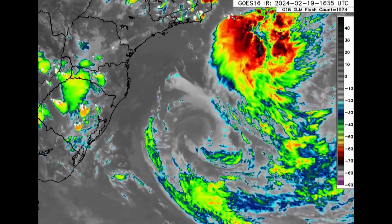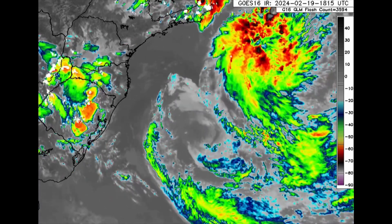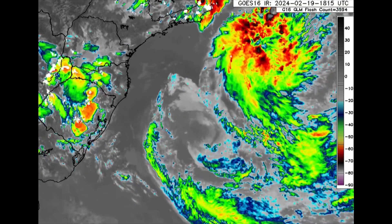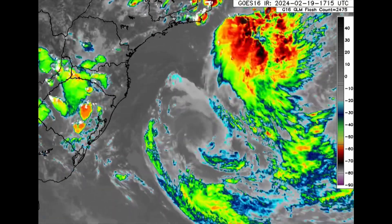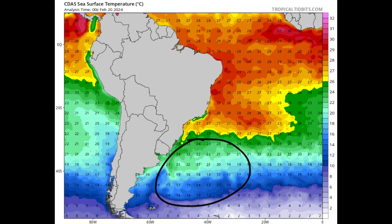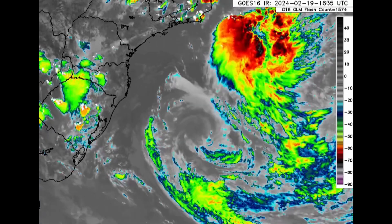Now it is offshore and it is a weakening system. Just as tropical cyclones in the Northern Hemisphere move further north and encounter cooler water, in the case of Akara it is moving south toward cooler water, so it will eventually dissipate and not be a bother for anyone. It is the first named storm in the South Atlantic — a tropical storm — since 2019.